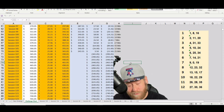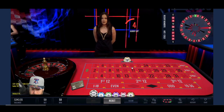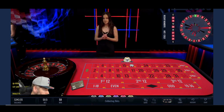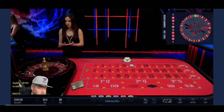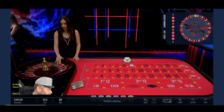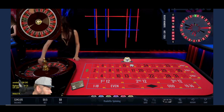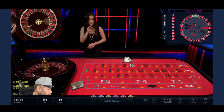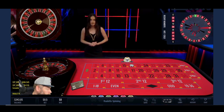Let's get right in there. I'm going with 18 — 18 is hot, just came out three times in 10 spins. Let's take a closer look at everything going on.